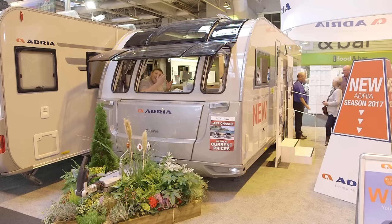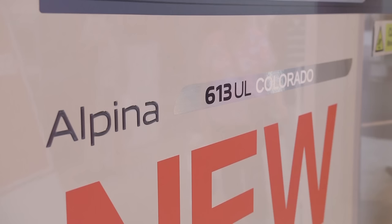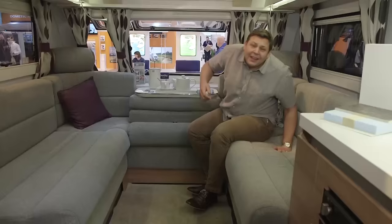This is the Adria Alpina Colorado. It's a replacement for the long-running Estella, which was loved by the people who bought it, but there weren't very many of them. Adria is hoping that by making it slightly more conventional it'll appeal to a wider range of buyers. It's still silver on the outside, so it still looks really funky, but the real changes are to be found inside.